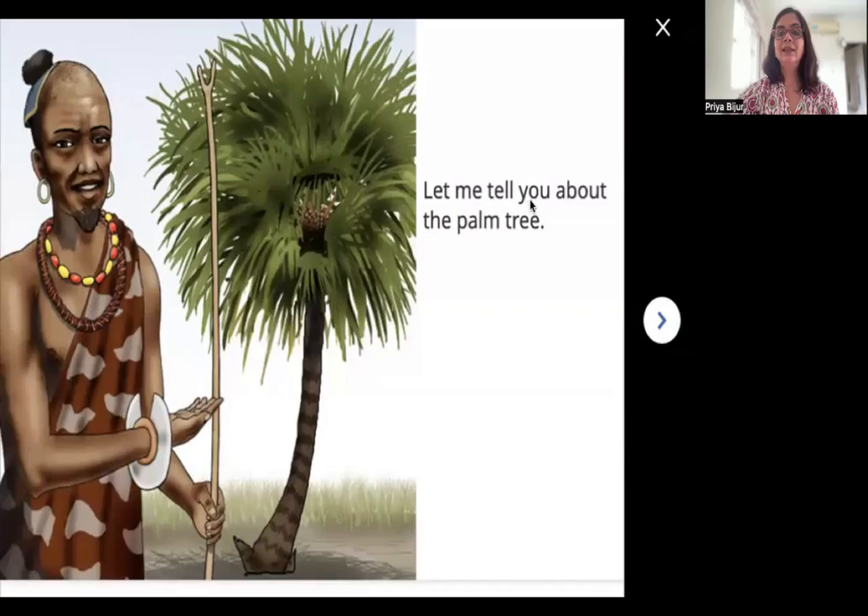Let me tell you about the palm tree. Do you see this tree? This tree has a long and thin trunk. This part of the tree is called a trunk. And these are the leaves. Do you see how these leaves look? They look like fans. And we also see that there are some fruits here. You know the coconut that we eat? The hard brown shell with the white flesh inside? The coconut also comes from a palm tree.